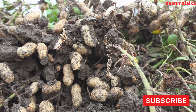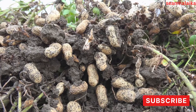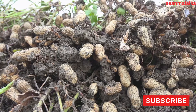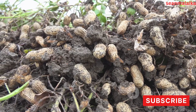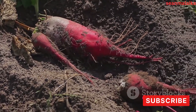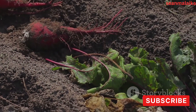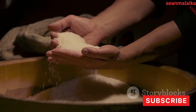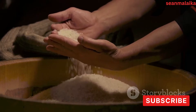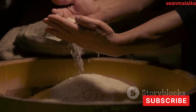The process begins with the harvesting of the cassava roots, a plant native to South America but now grown worldwide. These roots are then taken to a processing factory, where they are cleaned and peeled, removing all traces of soil and the rough outer skin. Next, the clean cassava roots are grated and undergo fermentation, breaking down their complex sugars. The starch is then extracted, leaving behind fibrous material. This extracted starch is dried, turning it into a powdery substance ready to be used in various applications.